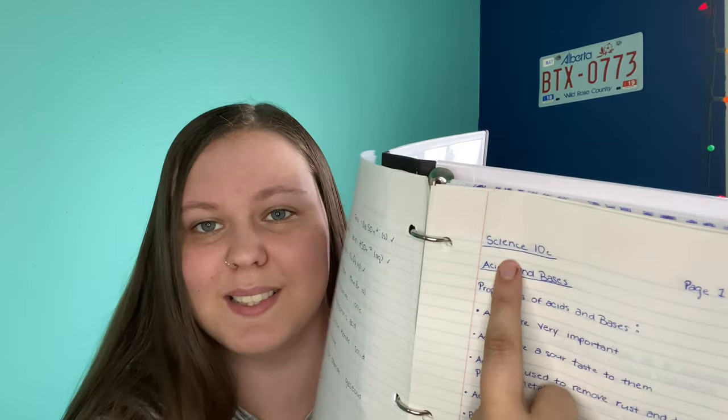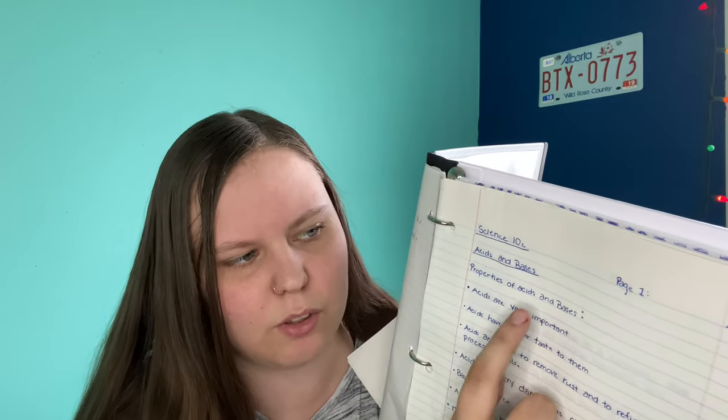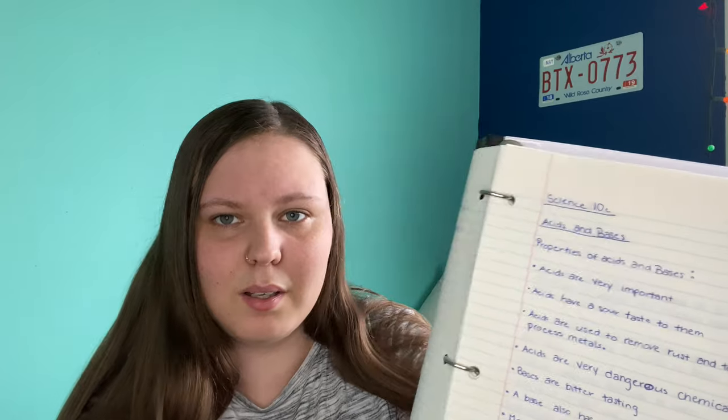Page number and date is April 26th, 2021, and Science 10C. Then properties of acids and bases — that needs to be underlined. One thing to help with your note taking, personally for me but I think it will help a lot more people, is that I skip a line and I start with a dot on the line. Doing this helps you read your notes better. The dot starts a new line, and then you write out what goes there. If it's still the same sentence, keep writing. If it's two different sentences, skip a line and then write your new line.